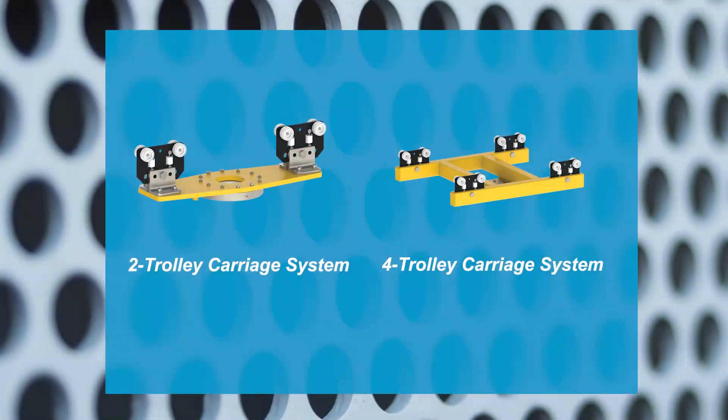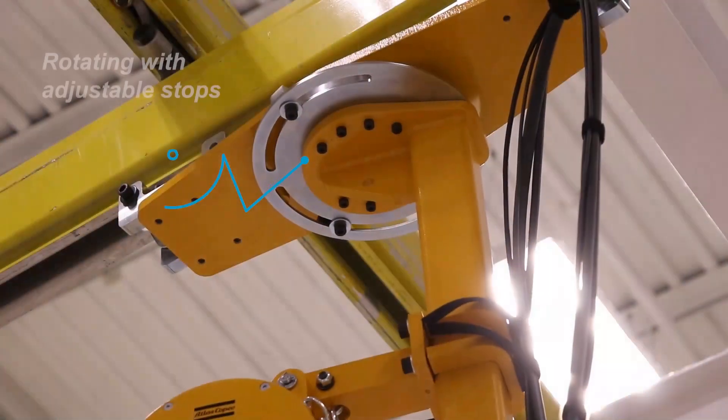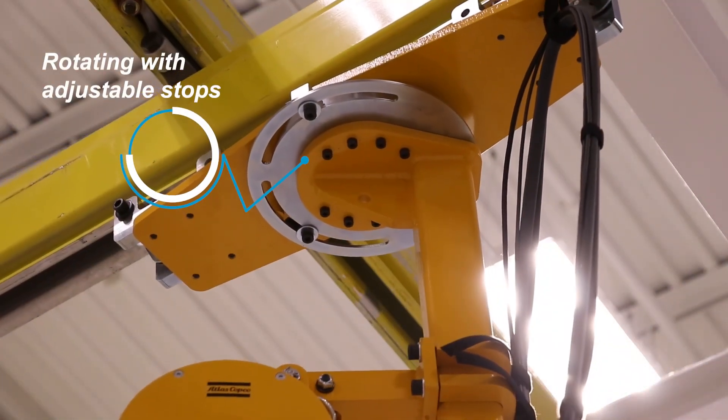Two and four carriage overhead mounting options are available: fixed mounting, rotating with adjustable stops, and rotating with reaction brake.